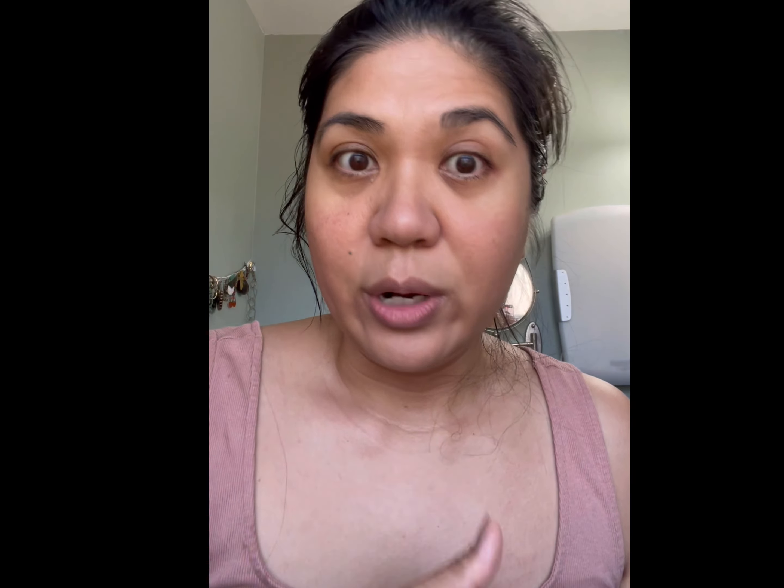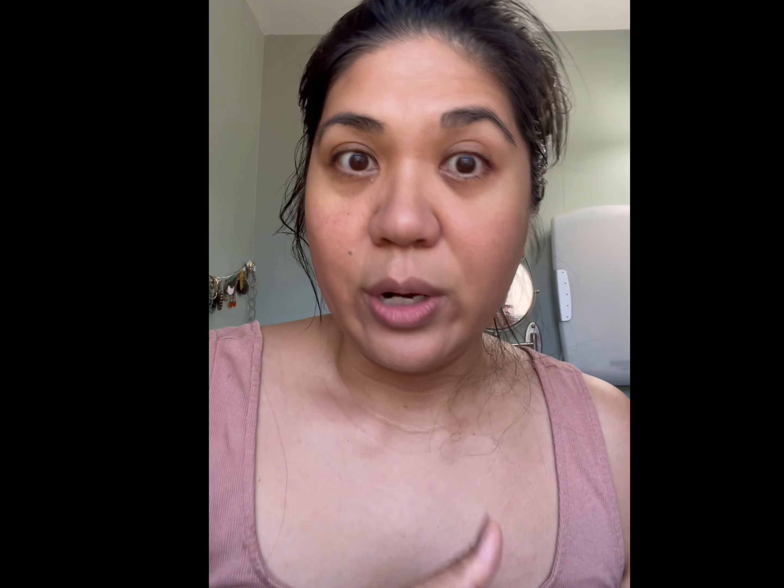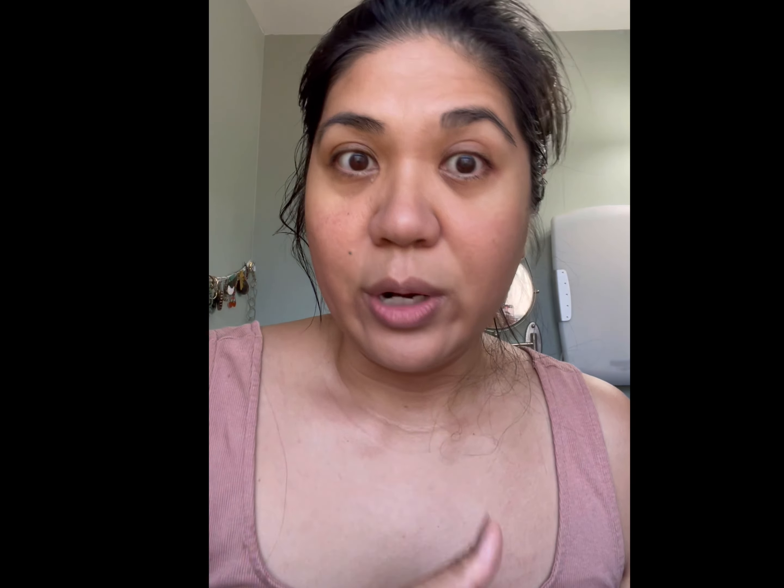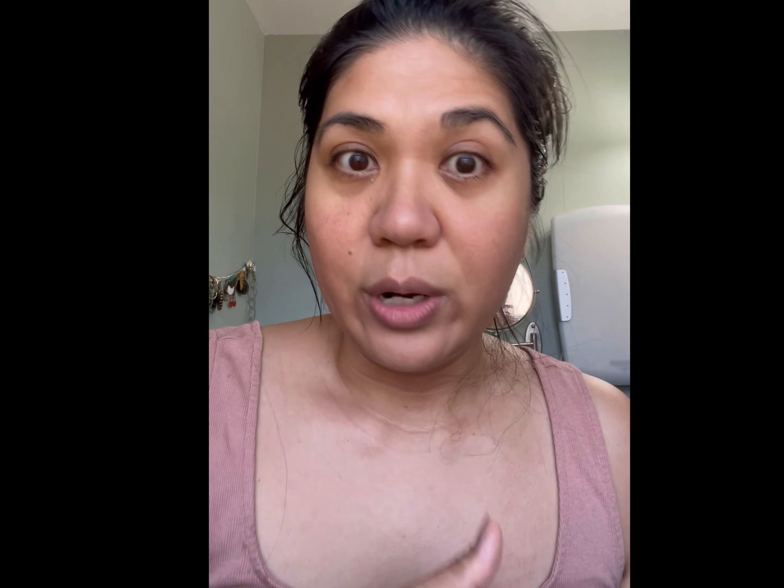Whenever I rinse my face or have any contact with water on my face, I never use super hot or super cold water. I use tepid water — kind of like a cool, in-between temperature. That just helps with my rosacea.